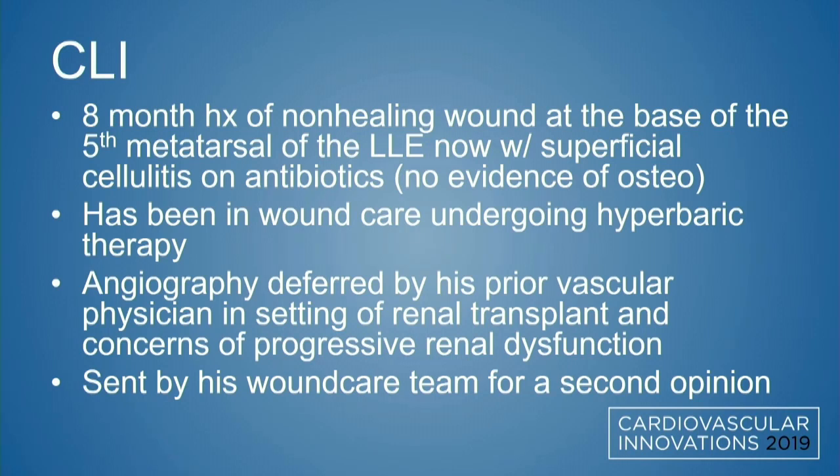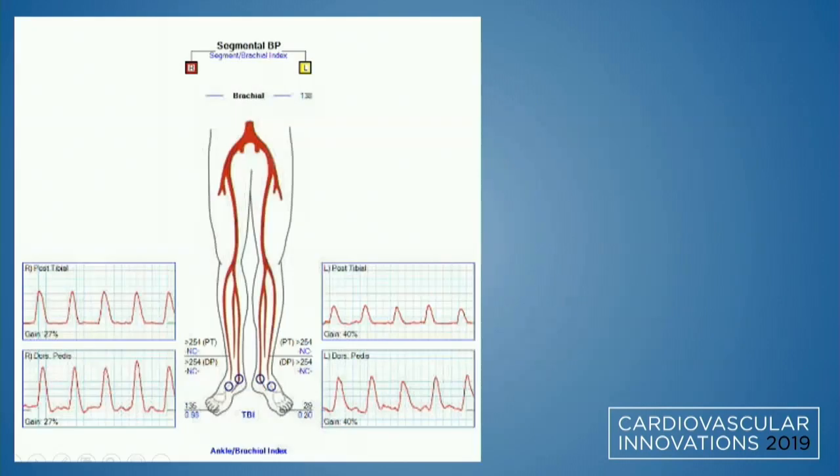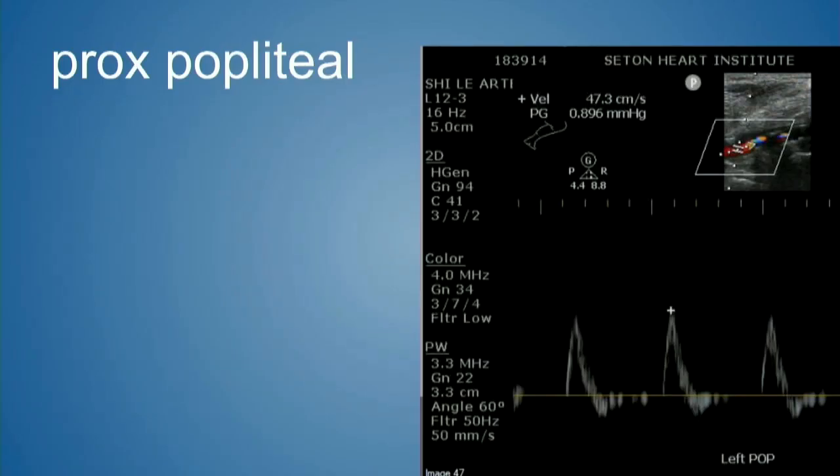Angiography in this patient with an 18-year-old kidney transplant and a creatinine of 3.2 was deferred by his previous teams, and he was sent for a second opinion given the complete lack of wound healing. Non-invasive testing showed non-compressible vessels of the DP, AT, and PT, a TBI of 0.2, and dulled monophasic waveforms on the left side.